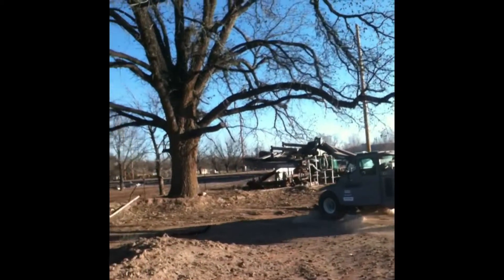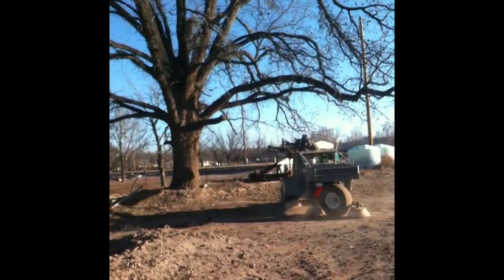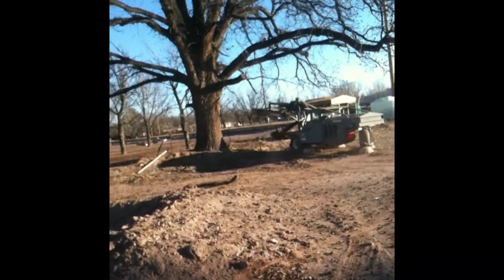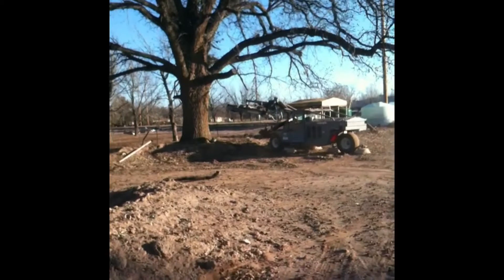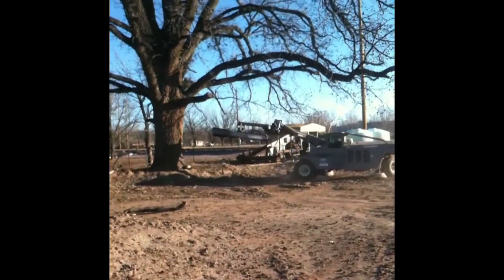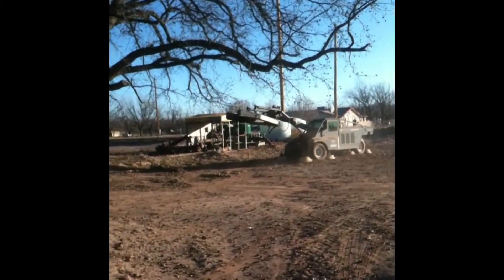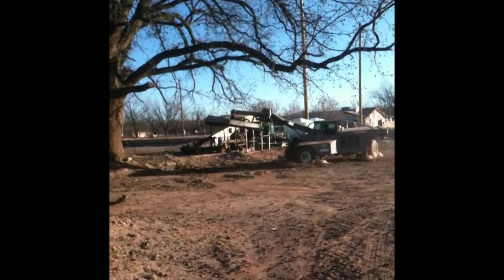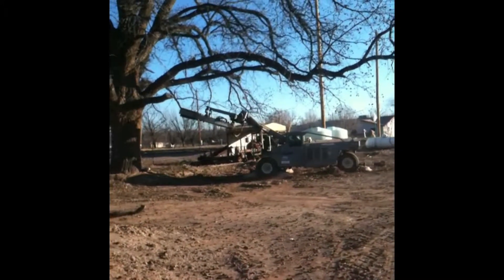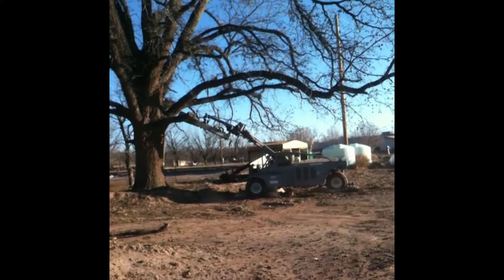Watch this. He's going to take that shaker head and get it up inside the tree. It's 19 degrees right now. He's going to take that shaker head and get it up inside the tree.